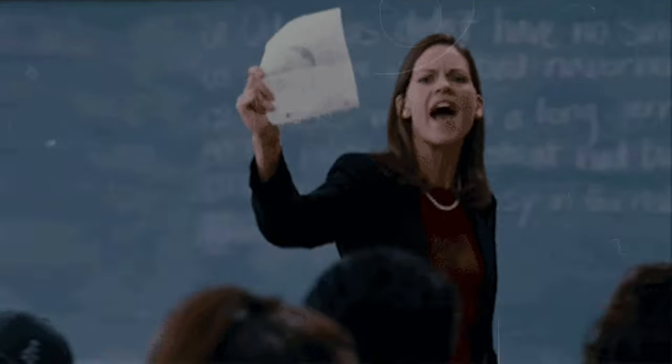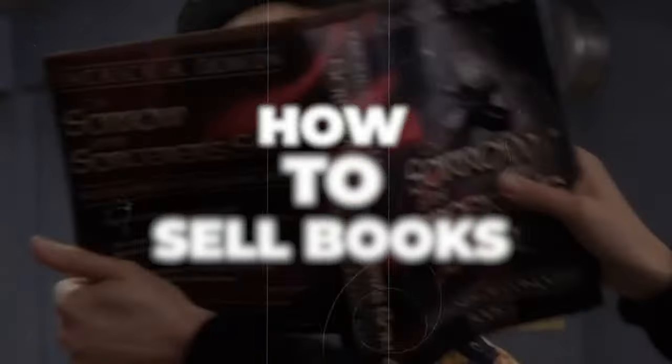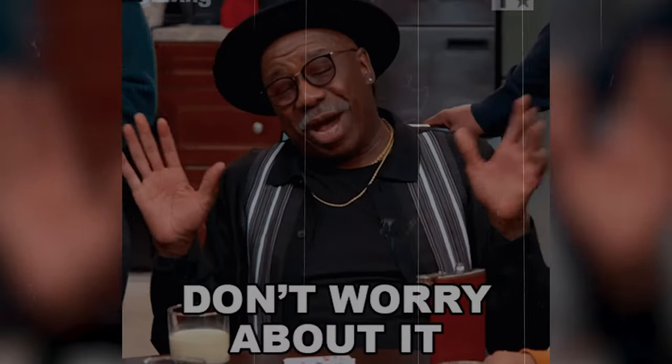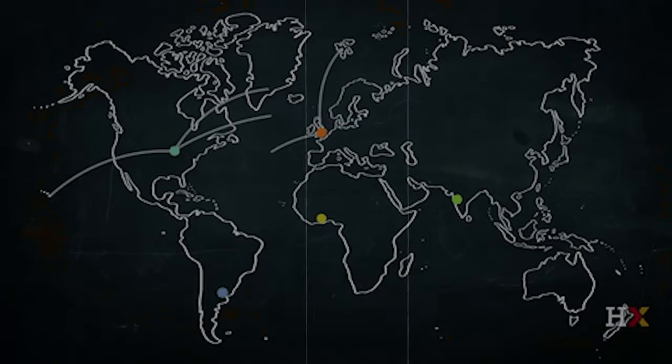I'm going to guide you through the whole process so you don't have to worry about anything. I'm going to show you how you're going to be creating those books and how you're going to be selling them to the right people, putting them in front of the right people so you can get paid. You don't have to worry because you don't have to write any books. This method is completely free and it works all over the world.